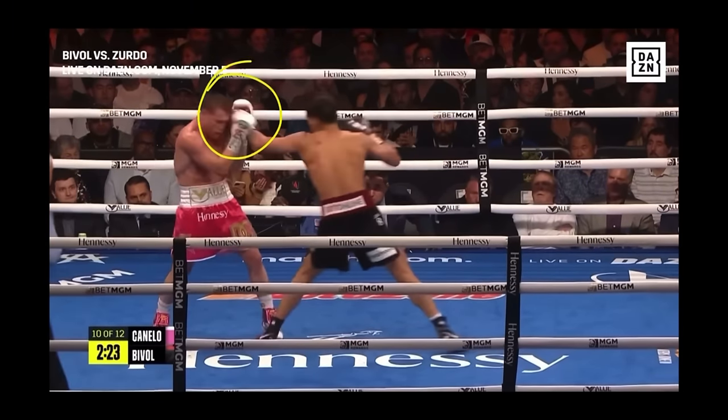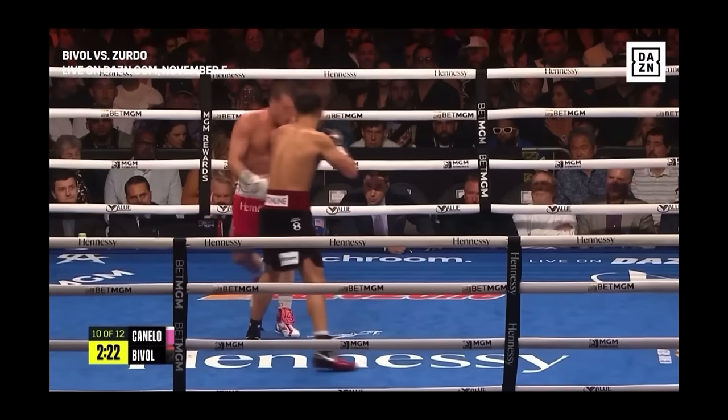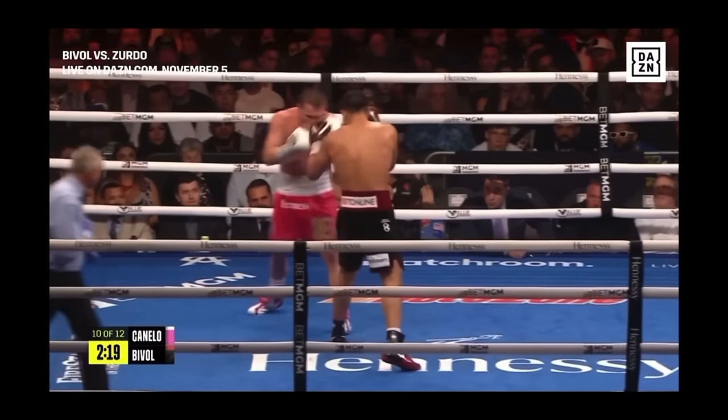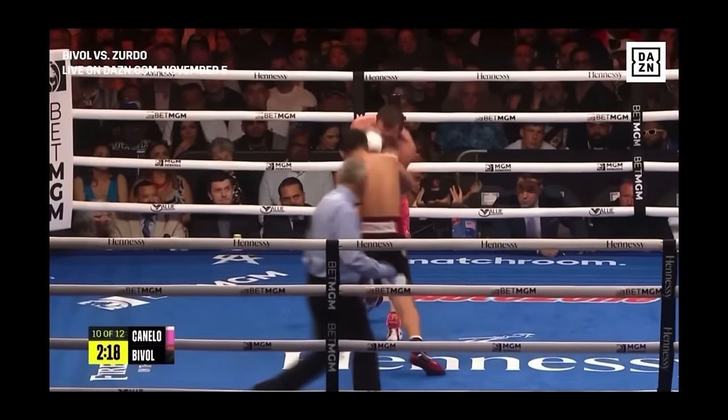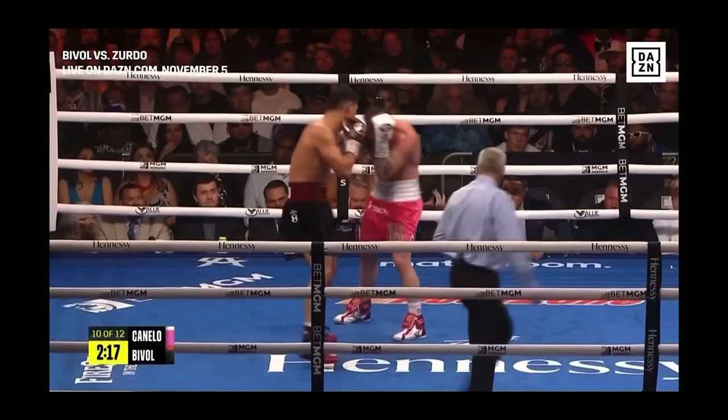Bibo throws another single jab, testing which Canelo he's dealing with. He follows up with a hook, throws another jab. After a handful of jabs, we can see this is a Canelo that's starting to be more passive, and this is allowing Bibo to start building up his combinations all over again. In this whole sequence Bibo has been really good at reading Canelo — as soon as Canelo starts to punch back, Bibo goes back to his singles and builds up his combinations from scratch.